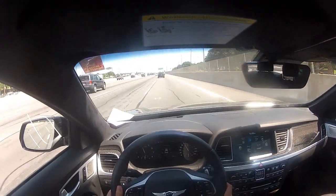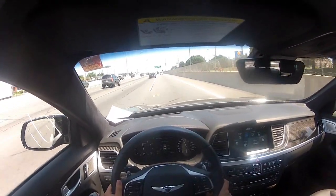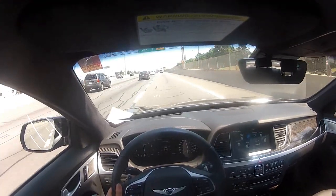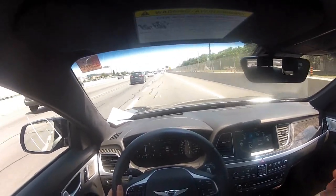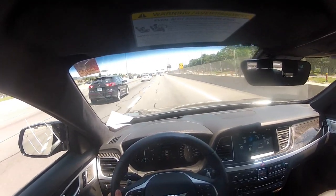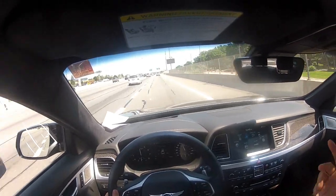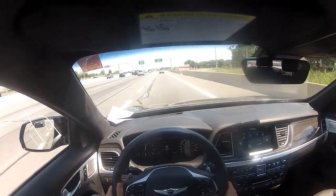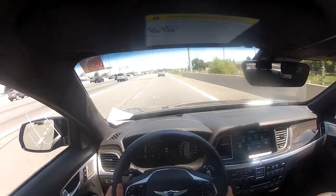You don't hear engine noise that much when you drive in normal mode, but if you switch to sports mode there is a fake engine noise. I can hear it through the sound — it's actually nice. It feels faster.